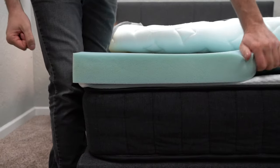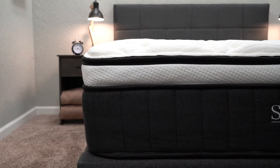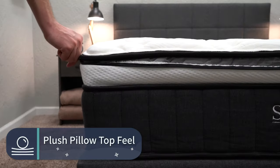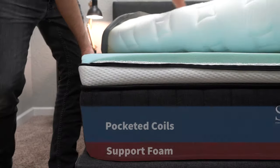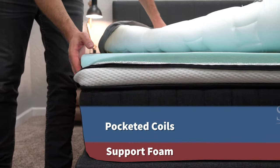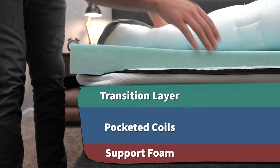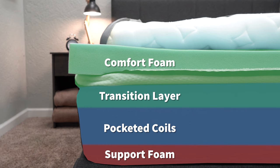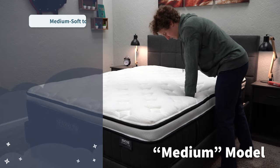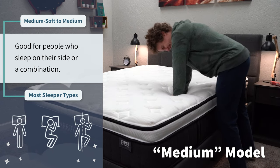Now let's get into the first bed from Nest Bedding — the one sitting right behind me — which is the Sparrow Signature Hybrid. It's probably the most accommodating and popular option offered from Nest as a brand. It uses coils for support with a nice fluffy pillow top for comfort, giving it a comfy pillow top feel. I think this bed feels pretty cloud-like — super plush and accommodating for the average sleeper. It strikes a really nice balance of support from the coils and comfort from the Energex foam right below the cover. The Sparrow Signature Hybrid is available in three different firmness levels, so you've got some options to choose from.